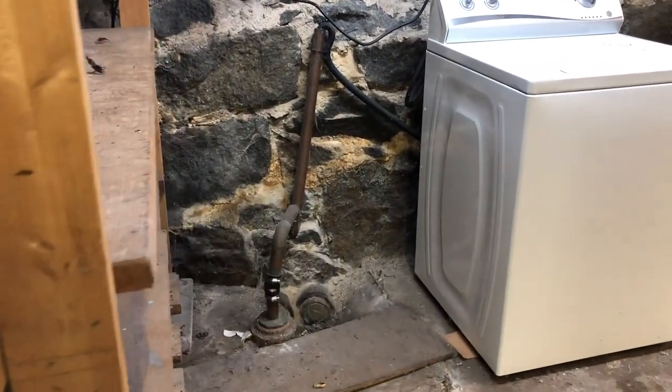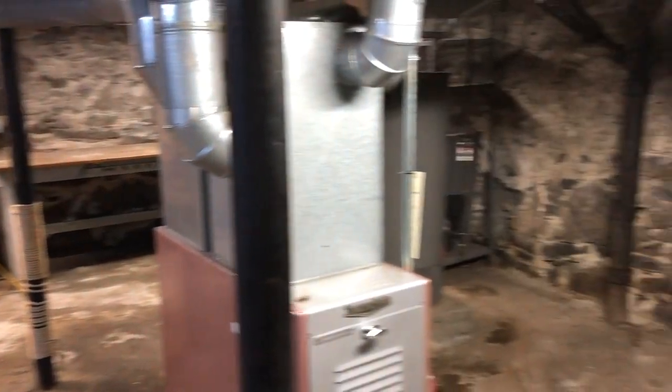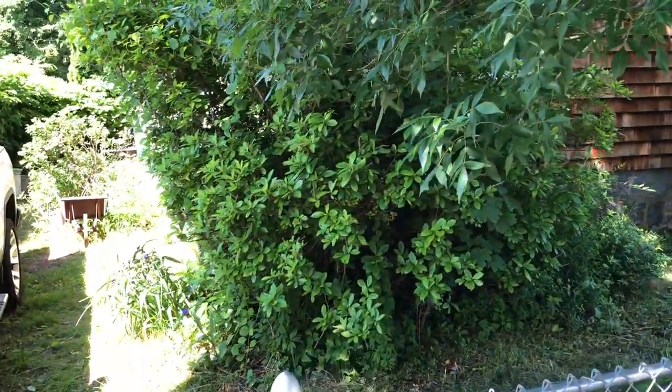The concrete floor needs a lot of love. No dryer — you need to install one of those. And this half door — I hit my head so many times on that thing, but at least you have access.